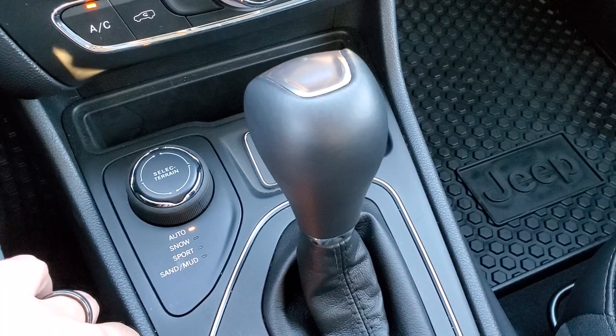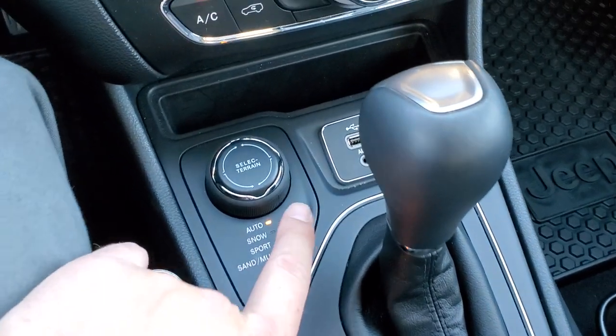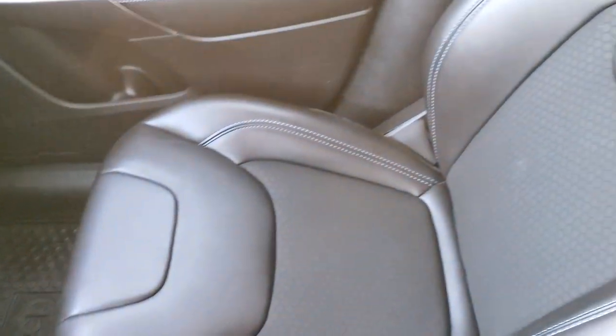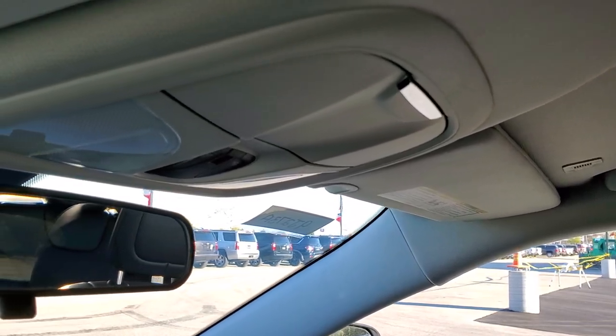This is your ActiveDrive 1 system with Auto, Snow, Sport, Sand, and Mud four-wheel drive modes. Nine-speed automatic transmission. You do get an aux and a USB media center there. Passenger side all-weather floor mat and seat are in excellent condition as well. This vehicle has never been smoked in. The headliner is absolutely perfect and it does come with map lights up there.